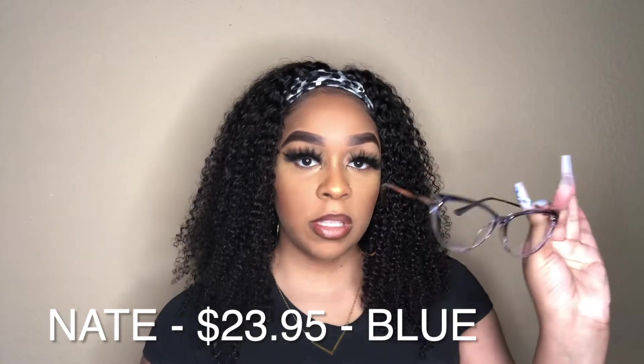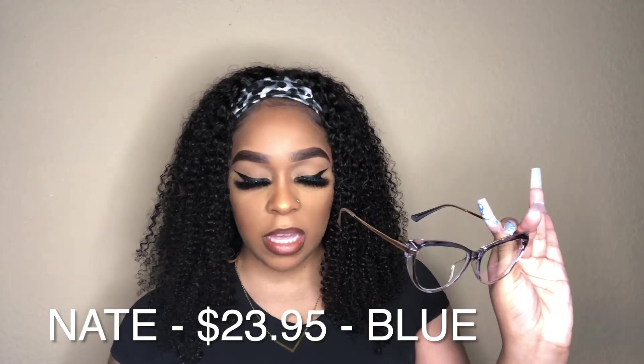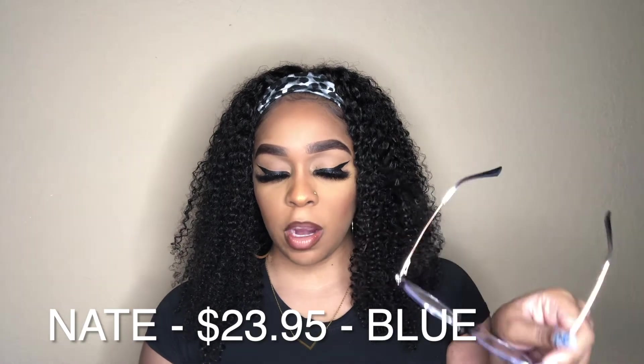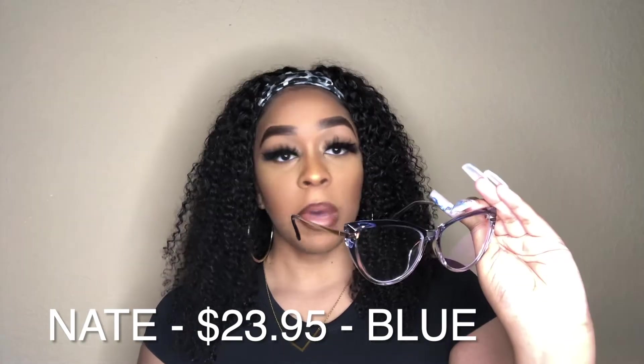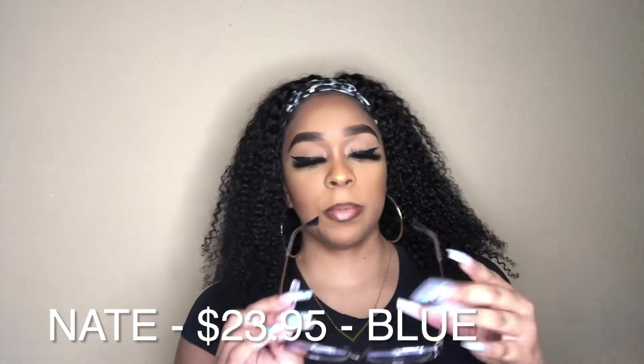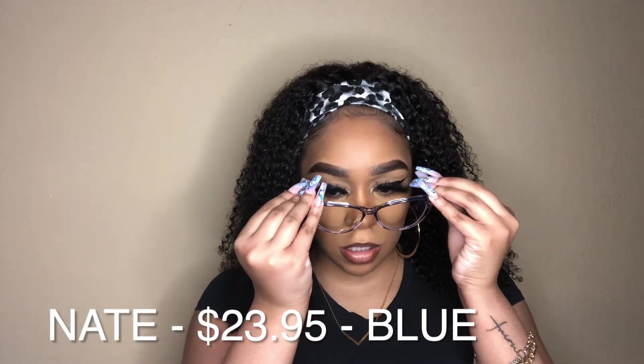These retail for $23.95. These are in the cat eye shape, and they do have another pair in green, but y'all know my favorite color is blue. These are not prescribed, so I'm going to go ahead and put these on and see how they look.